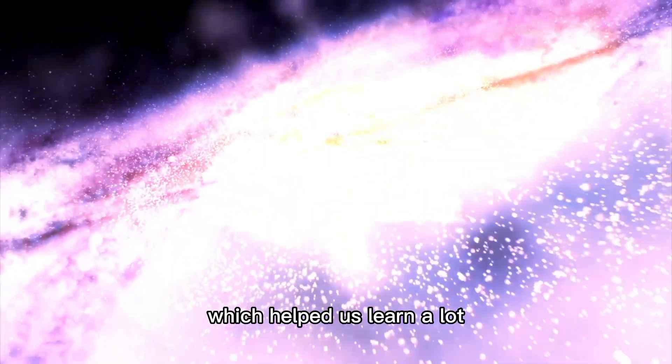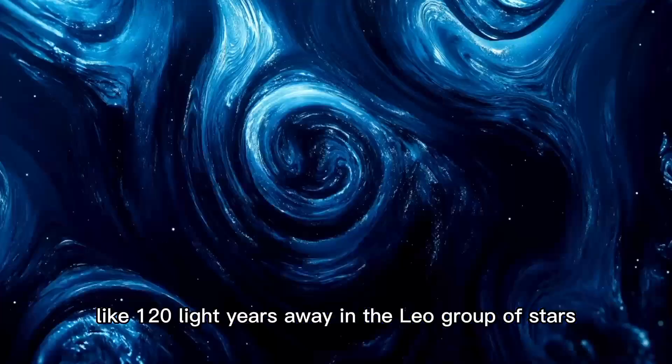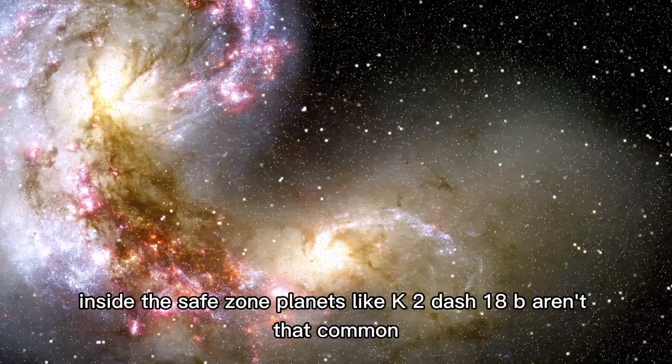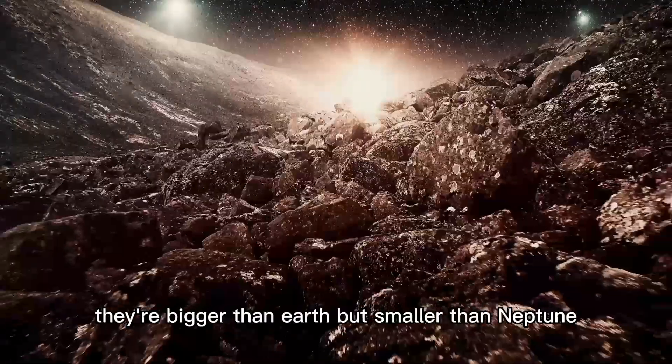K2-18b is super far — about 120 light-years away — in the Leo group of stars. It goes around a cool dwarf star named K2-18 inside the habitable zone. Planets like K2-18b aren't that common. They're bigger than Earth but smaller than Neptune, and we don't have any like it around here.